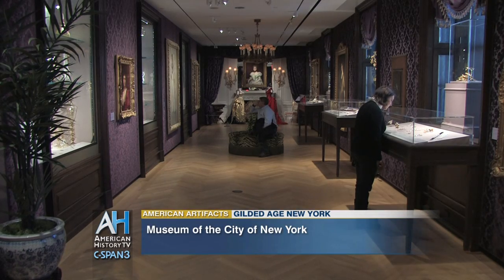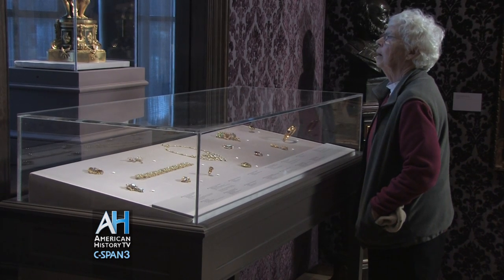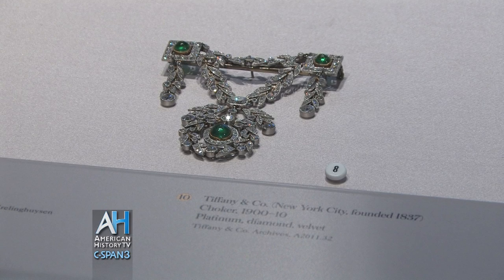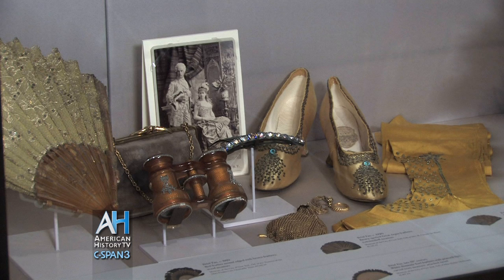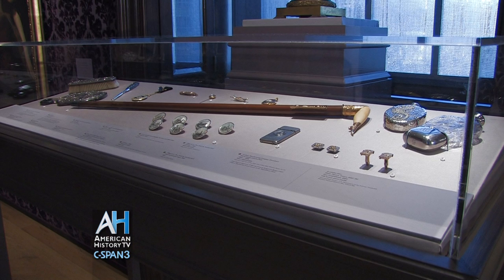In this beautiful little jewel box of a gallery, we've assembled a variety of objects that help the public to appreciate what life was like for the 1% in the original Gilded Age — the period that followed the Civil War, from about the 1880s through about 1910. That period was characterized by great wealth.